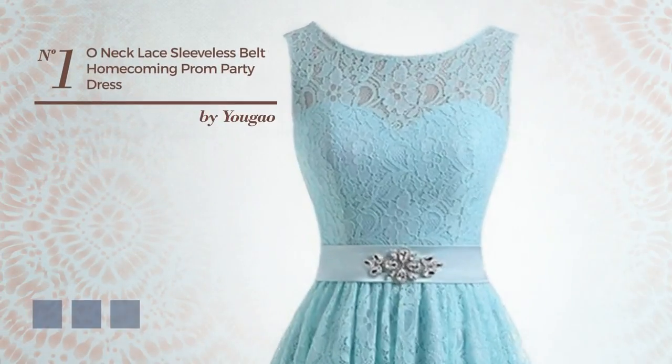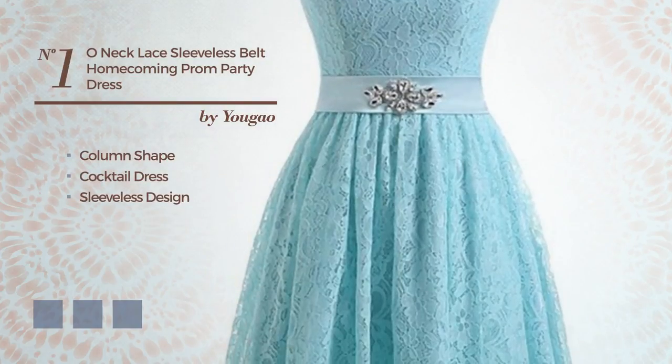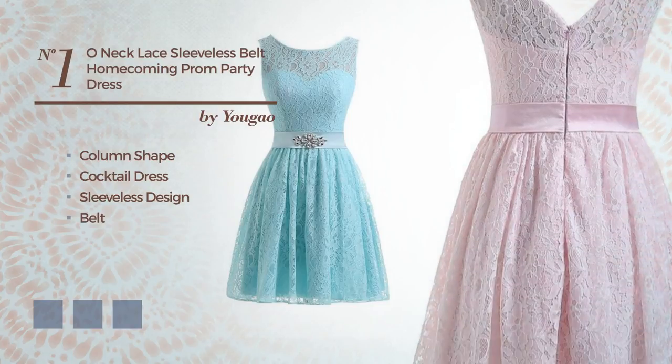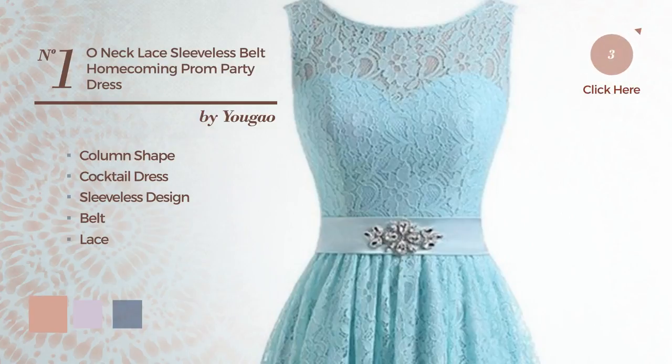Number 1. A gorgeous column cocktail dress featuring a sleeveless design, as well as a belt, crafted from comfortable fabric, decorated with lace. Available in 8 color variations, such as peach beige, lavender fog, and light blue.